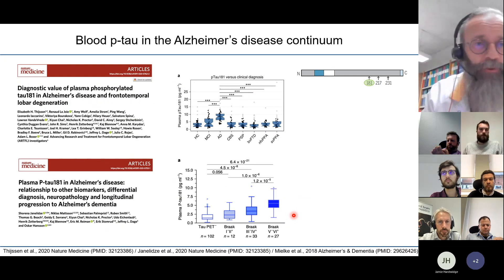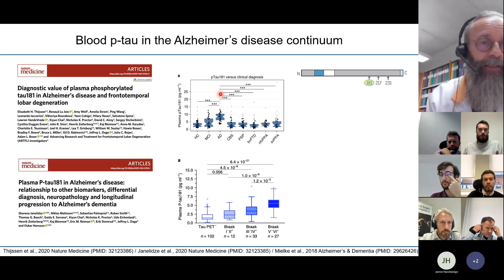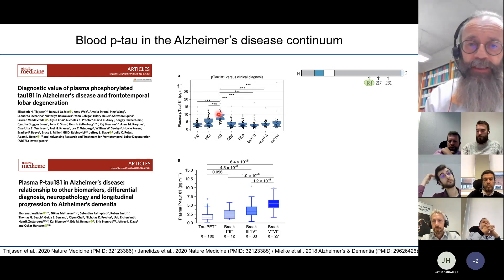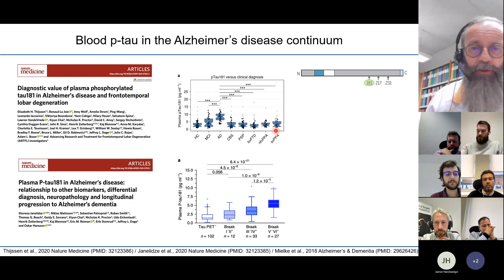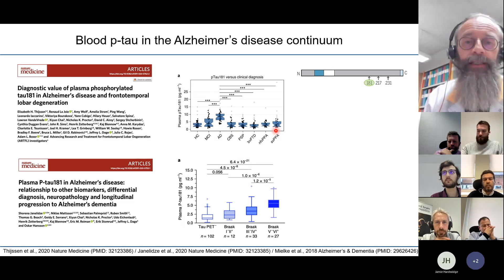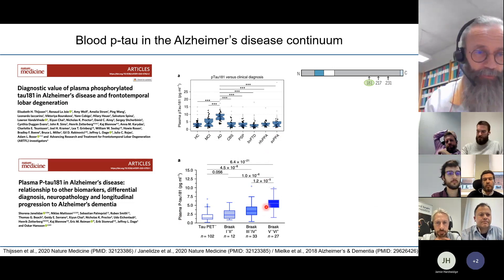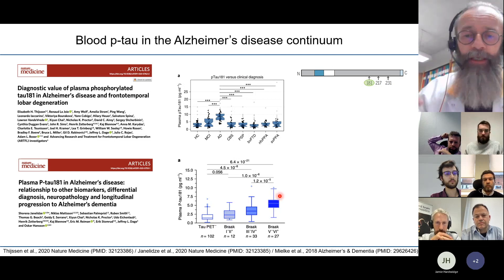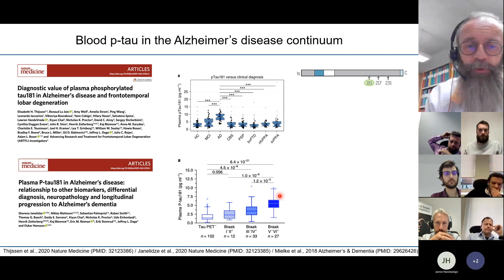Several studies published in 2020 showed essentially the same thing. Elizabeth Tyson's study showed healthy controls, MCI patients, and Alzheimer's disease patients with all other neurodegenerative diseases at healthy-control levels. Shireen Adjana Lids' paper showed that as soon as you have a little amyloid pathology you get an increase in phospho-tau levels, and the more amyloid pathology by PET, the higher the phospho-tau concentration.